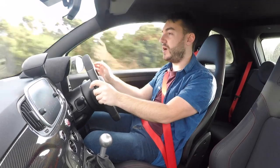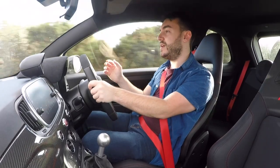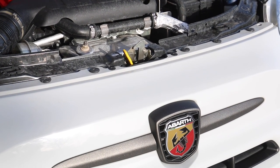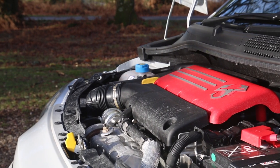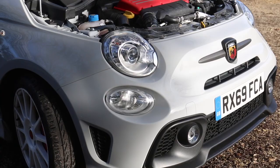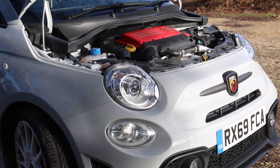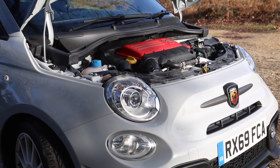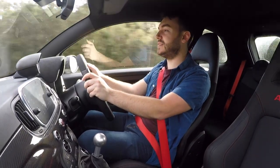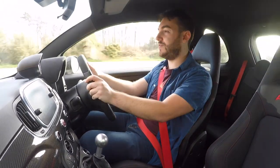By and large the oily bits of this Abarth haven't changed all that much versus, say, a Competizione model. That means you get a heavily turbocharged 1.4-litre engine that produces 178 brake horsepower and 184 pounds-feet of torque. Considering that this thing's the size of a shoebox and weighs just over a tonne, that's pretty punchy performance. 0 to 62 miles per hour takes 6.7 seconds and a top speed of 140 miles an hour is said to be achievable.